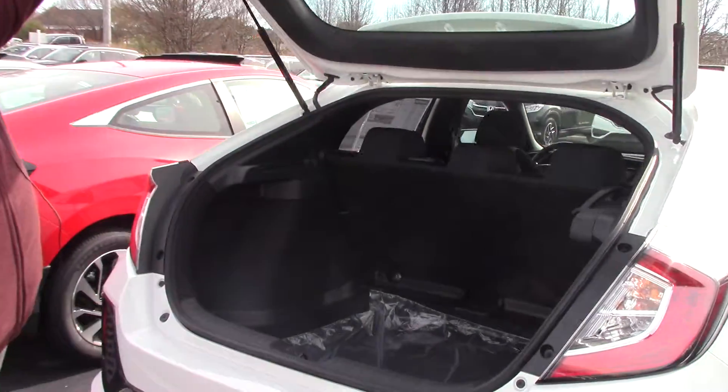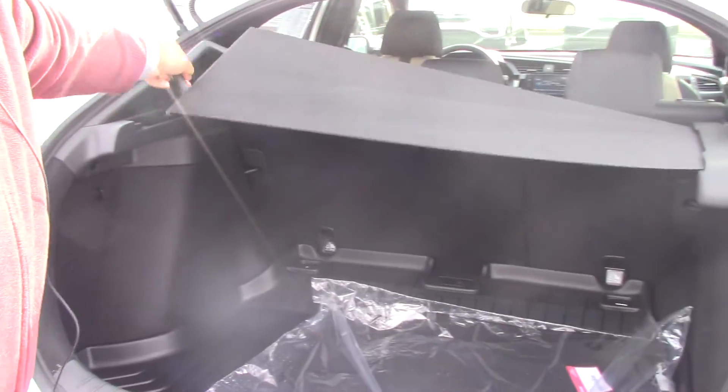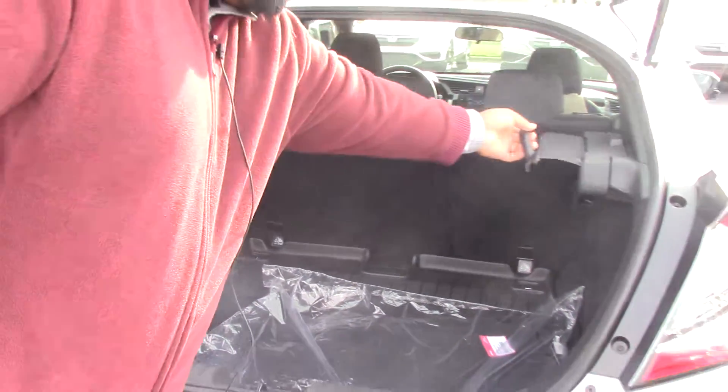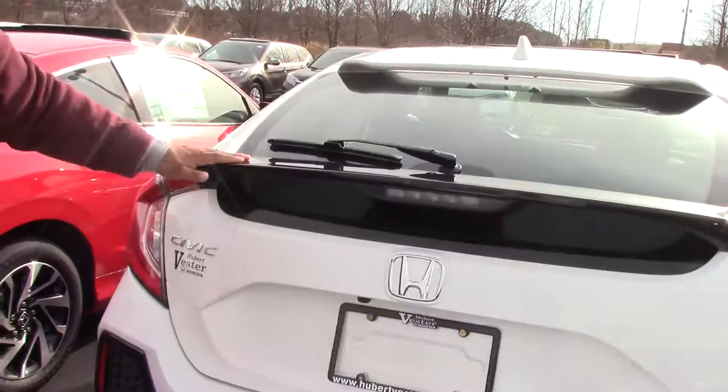Really nice hatchback, opens up, tons of storage. You've got a really nice cargo tray here that opens side to side, you've got your trunk tray in the back, really nice spoiler.